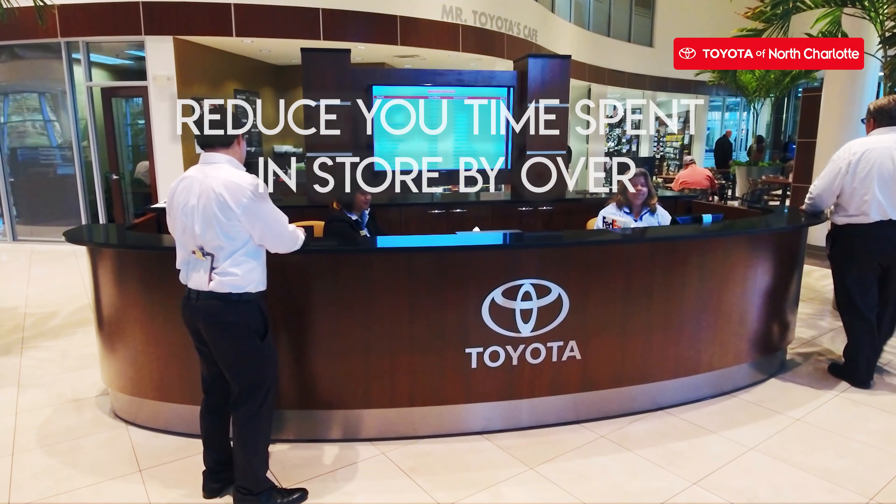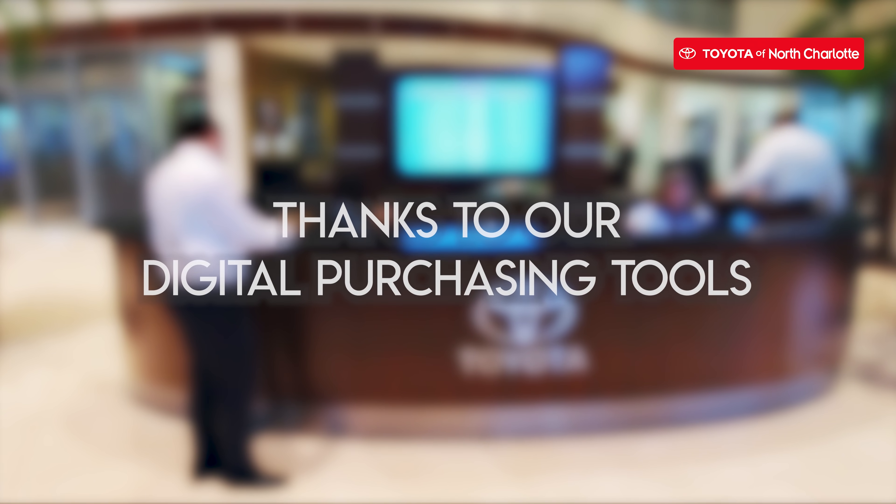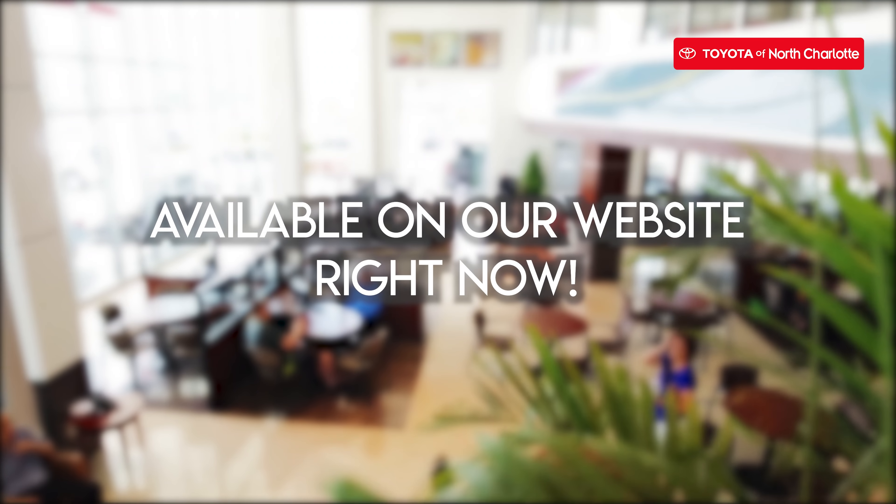On top of that, we can reduce your time spent in store by over 95% thanks to our new digital purchasing tools, all of which are available on our website now.